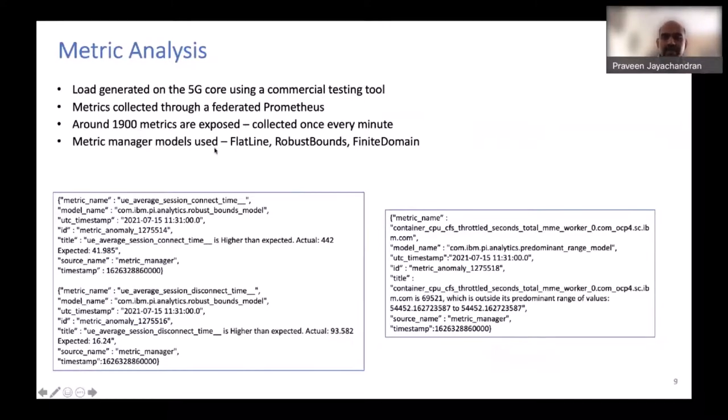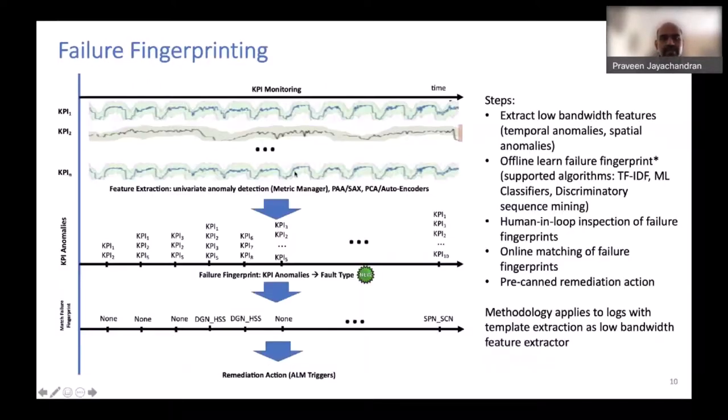We apply at least three different anomaly detection algorithms to detect anomalies on each of these 1,900 time series. Think of each KPI as a metric time series — this is very high-dimensionality raw data. At each time instant, a certain set of anomalies are triggered, and we then analyze those anomalies to identify the specific fault type, performing a mapping from anomalies to fault type using algorithms such as TF-IDF, classifiers like random forest, or discriminatory sequence mining.